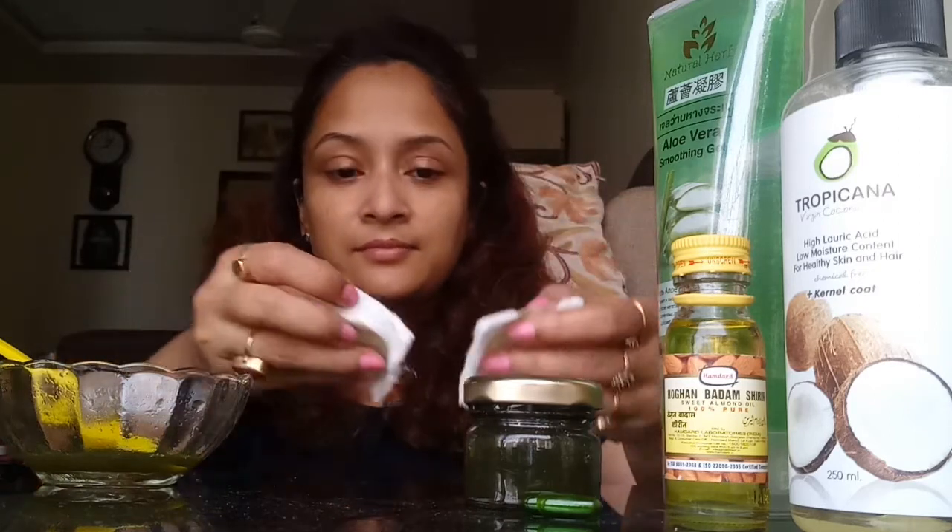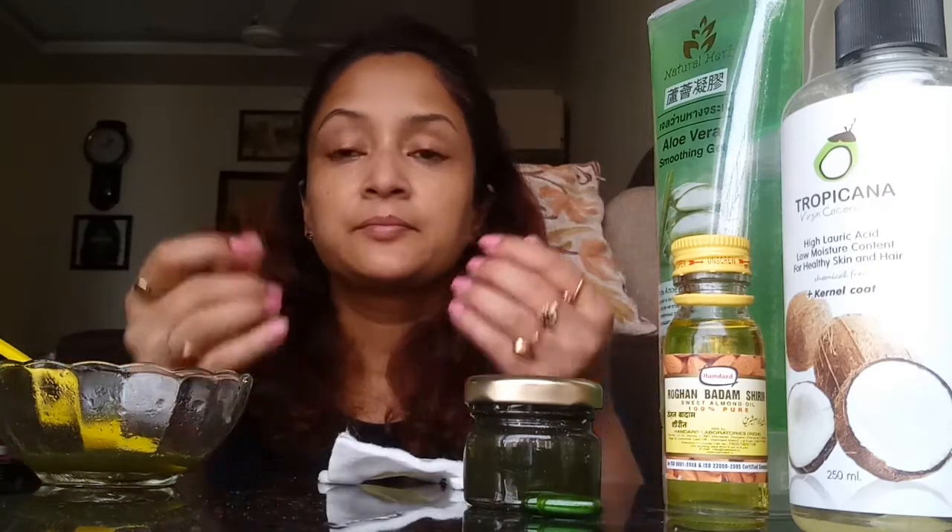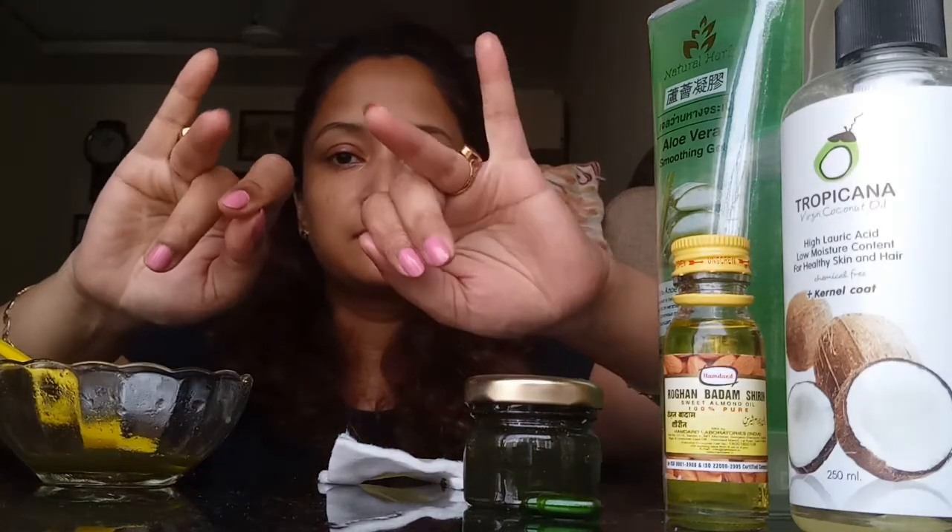Then remove the cotton pads and massage the eye area very gently with your ring fingers, applying very light pressure. As you can see, I'm going in clockwise and anti-clockwise motion all over the eye area. This stimulates the blood cells, improves circulation, removes dark circles, and makes your eye area perfectly bright and beautiful. You'll see amazing results after seven to ten days.